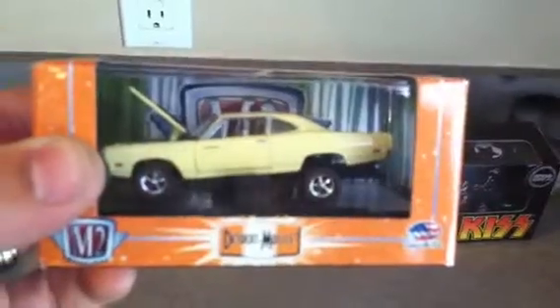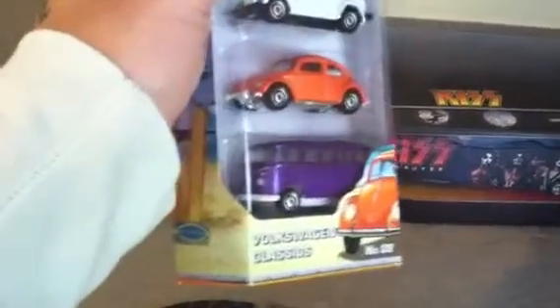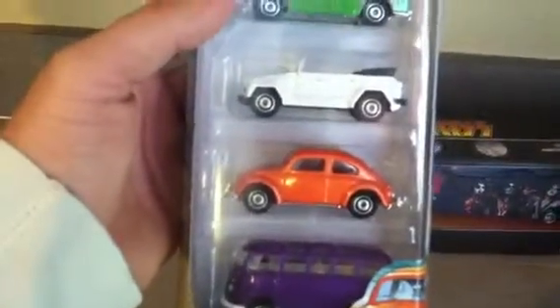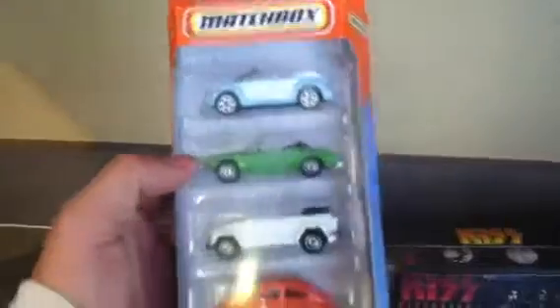I like the car and I like the color. Then I got some Matchbox — I don't even collect Matchbox, but my buddy Hellspawn got me into liking VWs. I like that little purple bus and that orange beetle right there, so I grabbed that. It's like five bucks. I'm gonna open this though.